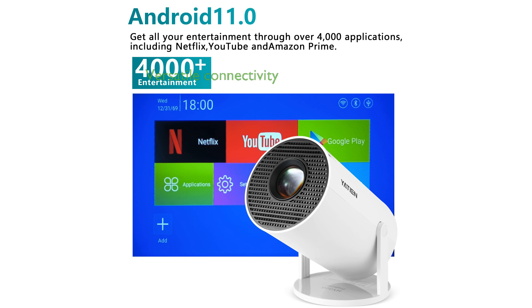The Yatien projector's multiple connectivity options, including USB, HDMI, and audio interfaces, make it compatible with a wide range of devices from smartphones to gaming consoles.